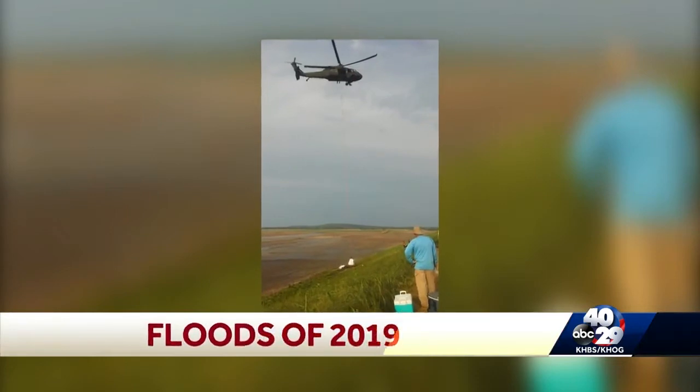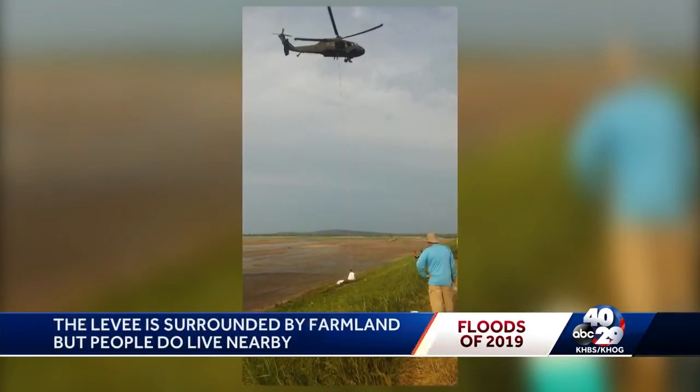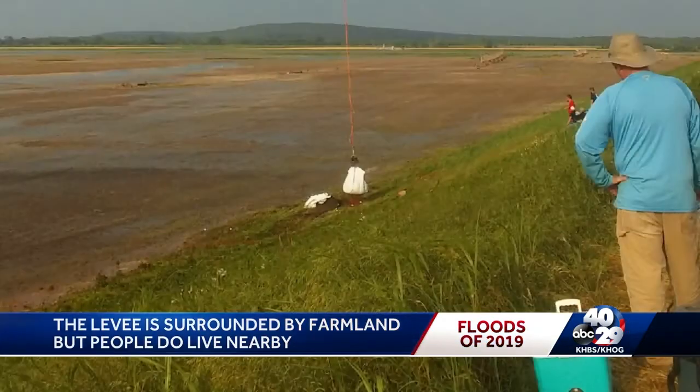This picture shows a National Guard helicopter dropping rocks and gravel to help reinforce the section of levee in Crawford County. Emergency manager Brad Thomas says it's surrounded by farmland, but a handful of people do live nearby.